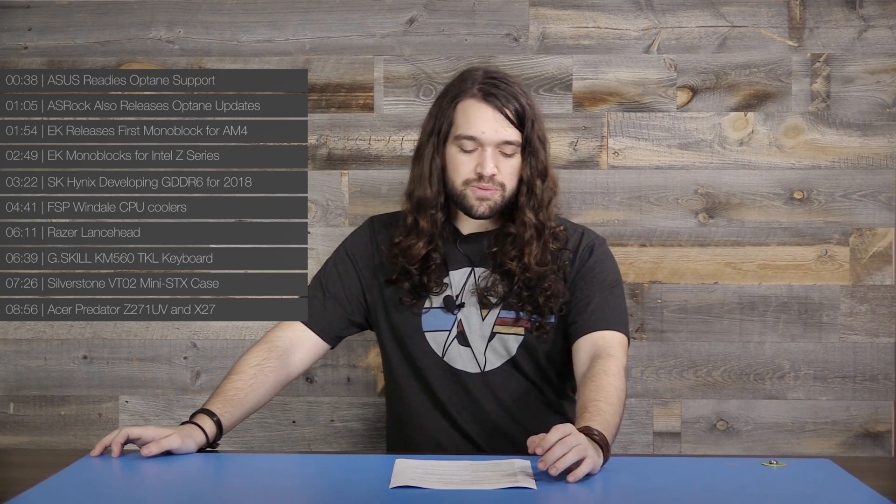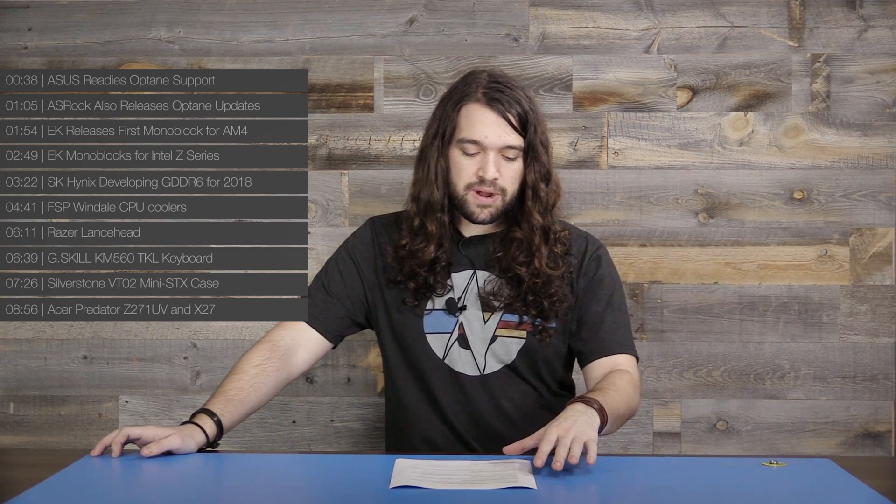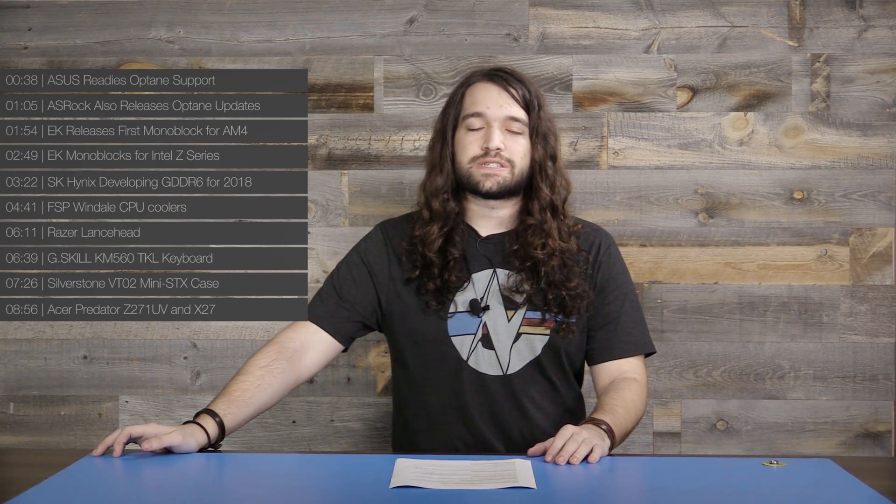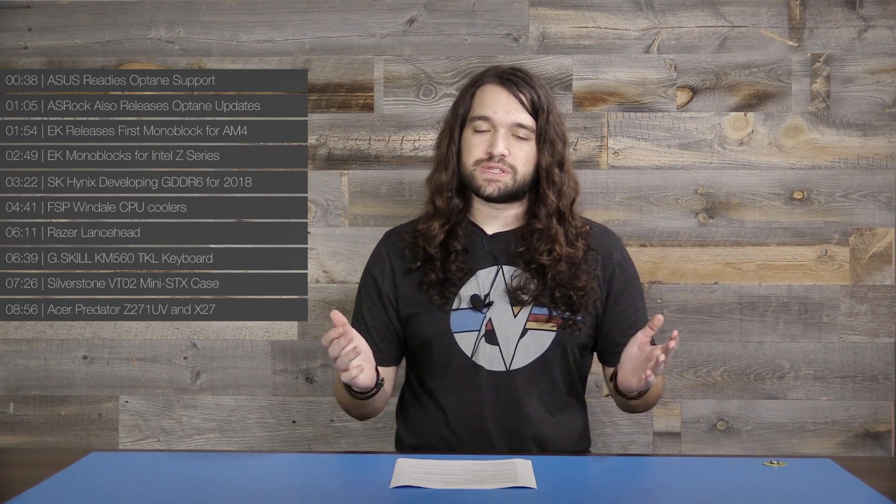Welcome back to another weekly news roundup. We're looking at the last week of news items in the hardware industry, including some updates to BIOS for motherboards with Optane support primarily, EK water blocks, SK Hynix developing GDDR6, and then a couple of topics on monitors, peripherals, and things like that.